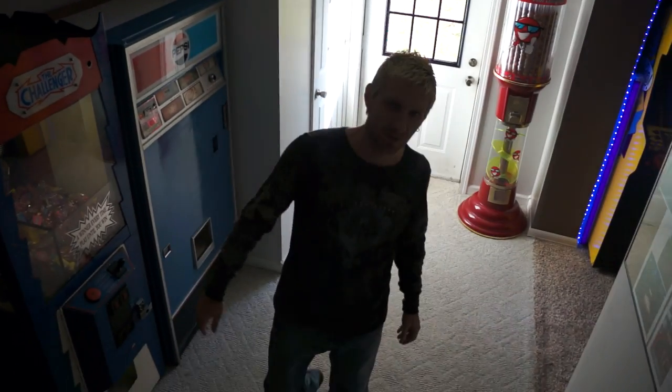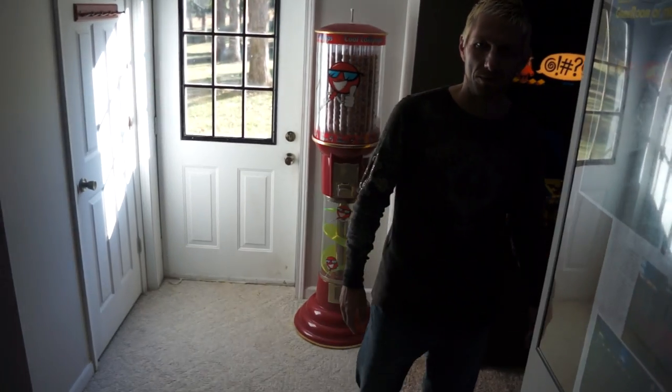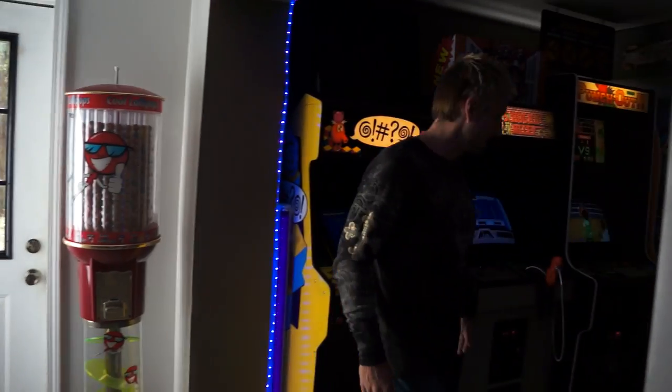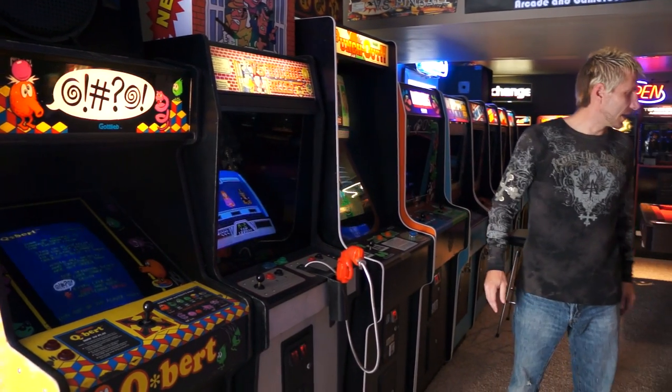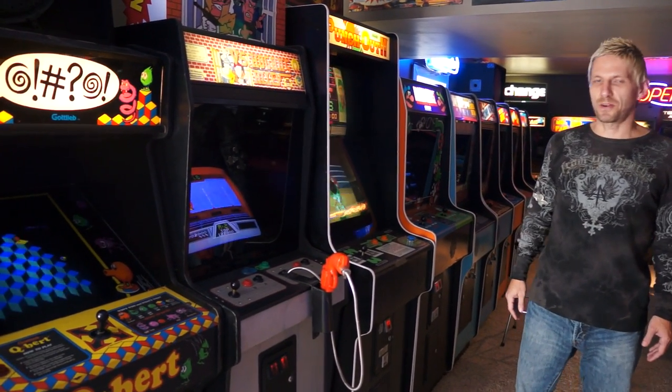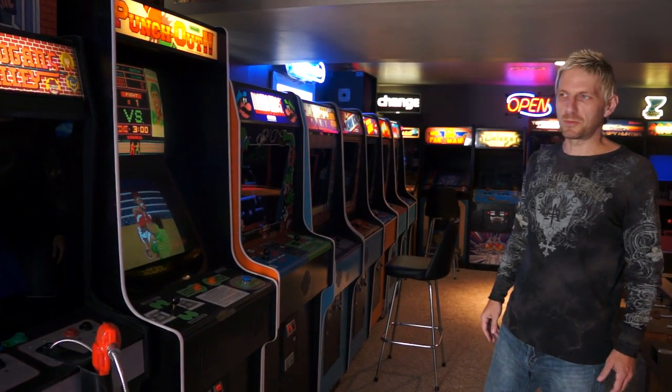All right, folks, come follow me. We're going to take a peek into the Vintage Vault Arcade and Game Room today. This arcade and game room is 1,100 square feet. It's kind of a dream come true.